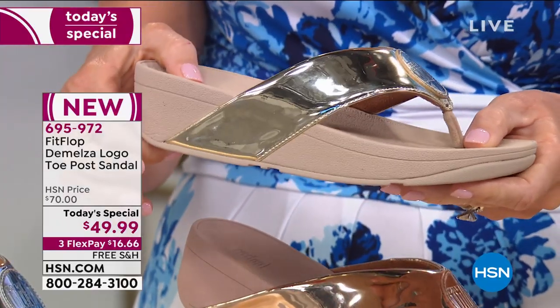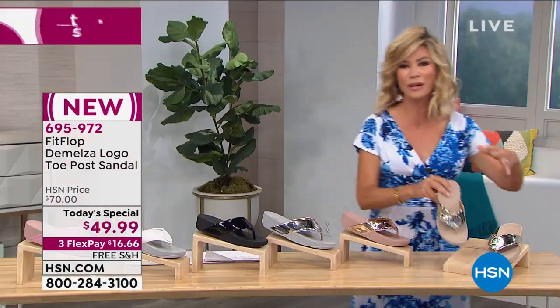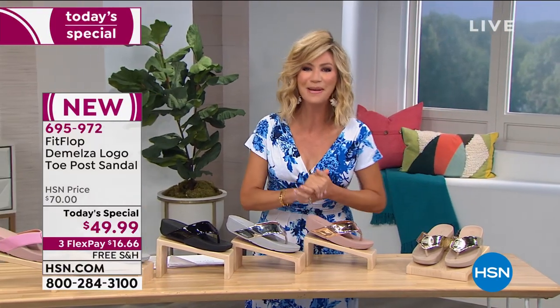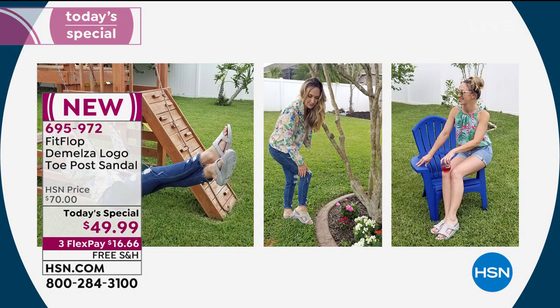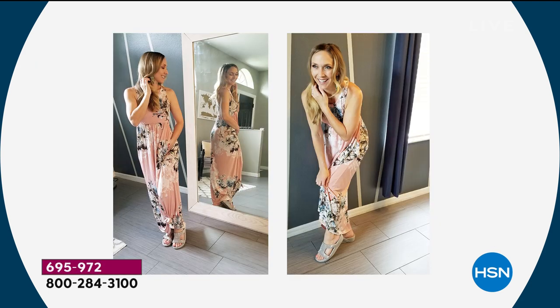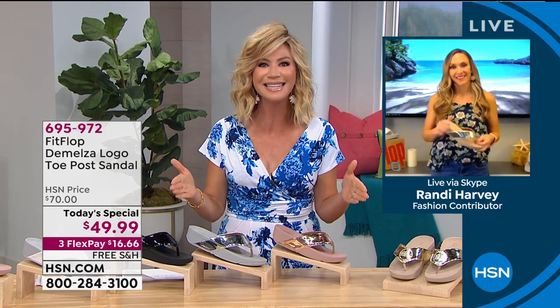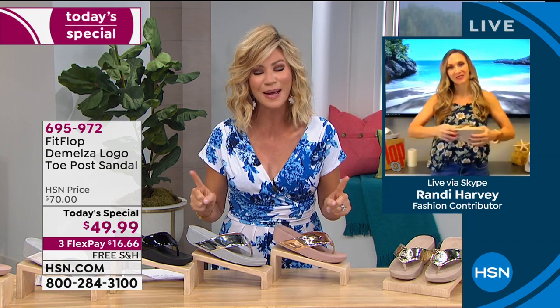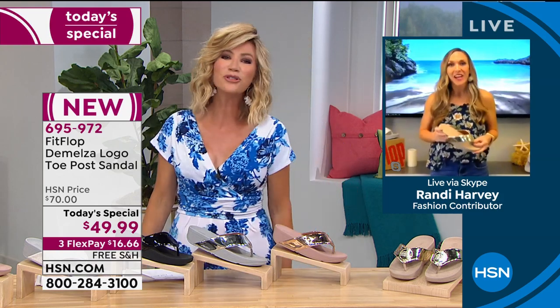It's $16.66 per payment to get them home. All lined, extremely comfortable — there's nothing like a FitFlop. Our brand ambassador Randy Harvey is joining us today — a fellow Michigander, a busy mom who's always on the go with an active lifestyle. We want a shoe that works for us. We're tired of regular flip flops with no support, sandals with all those buckles. This is about foot health.